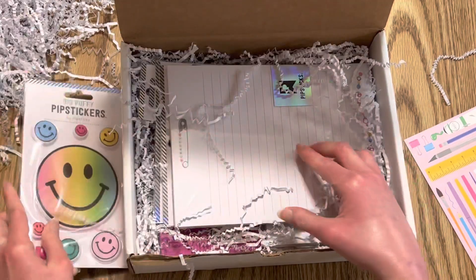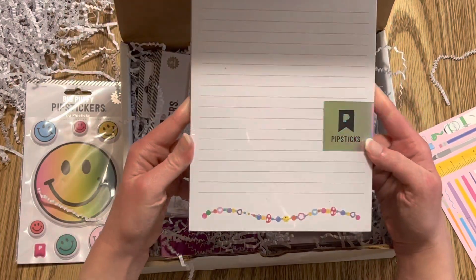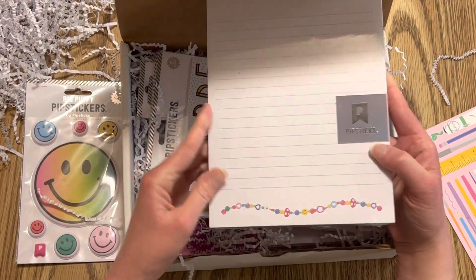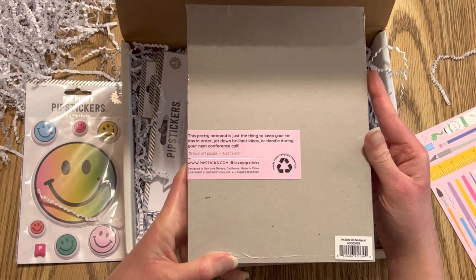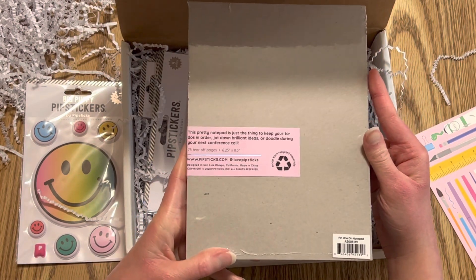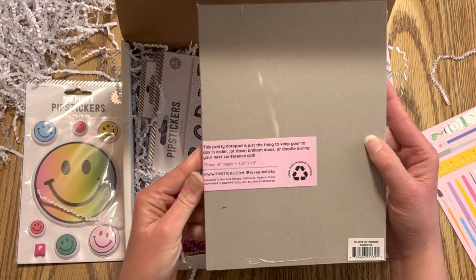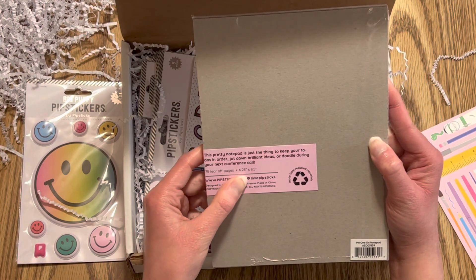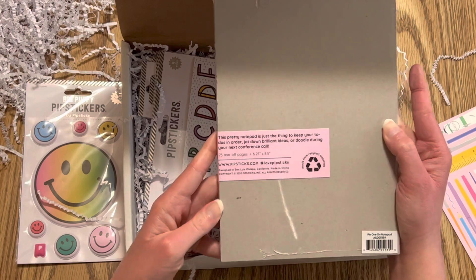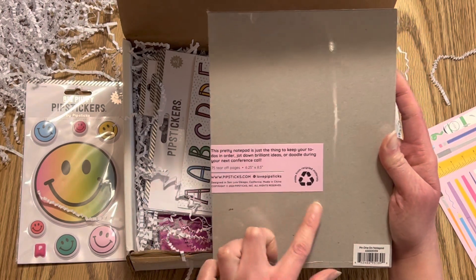The second thing is a notepad. It's got like a friendship bracelet on the bottom. It says this pretty notepad is just the thing to keep your to-do's in order, jot down brilliant ideas, or doodle during your next conference call. It comes with 75 tear-off pages and they're 6.2 inches by 8.5 inches. You can find them at pipsticks.com and tag them on Instagram at love Pipsticks.